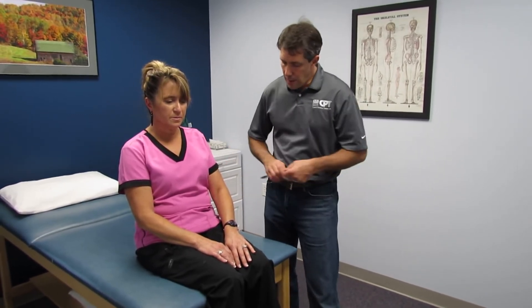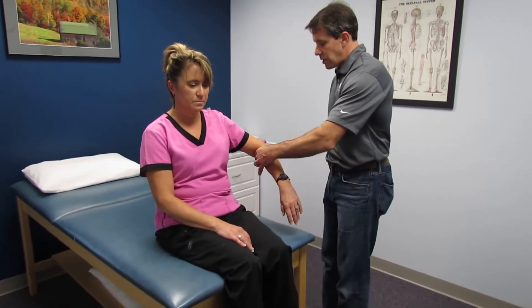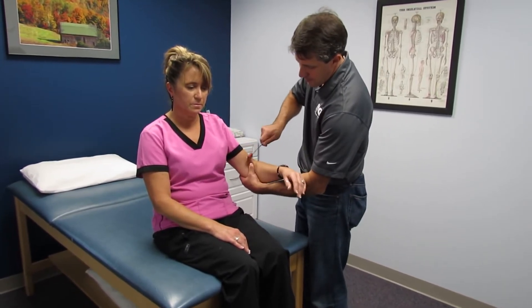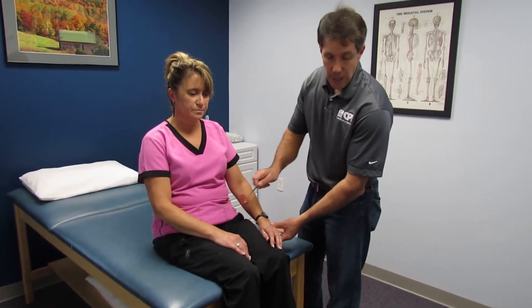Pain is going down the arm. The first thing I noticed when I checked her reflexes is that she was quite hyperreflexive. So that's C7. We'll do C5 here. C6. She's hyperreflexive on the left side also.